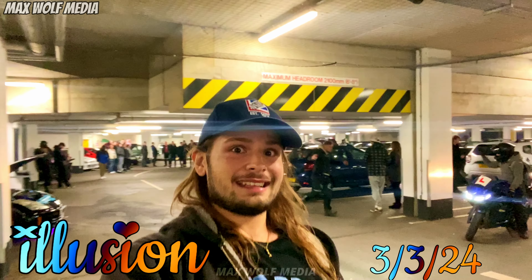Hello and welcome. I'm Max Wolf and tonight we are back here at Illusion. I'm on about two hours of sleep. There's quite a lot of cars here. Let's see how this goes.